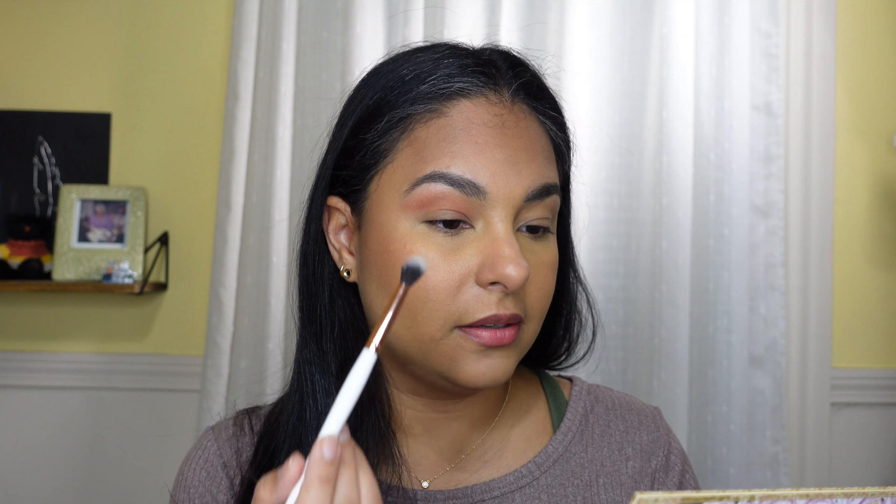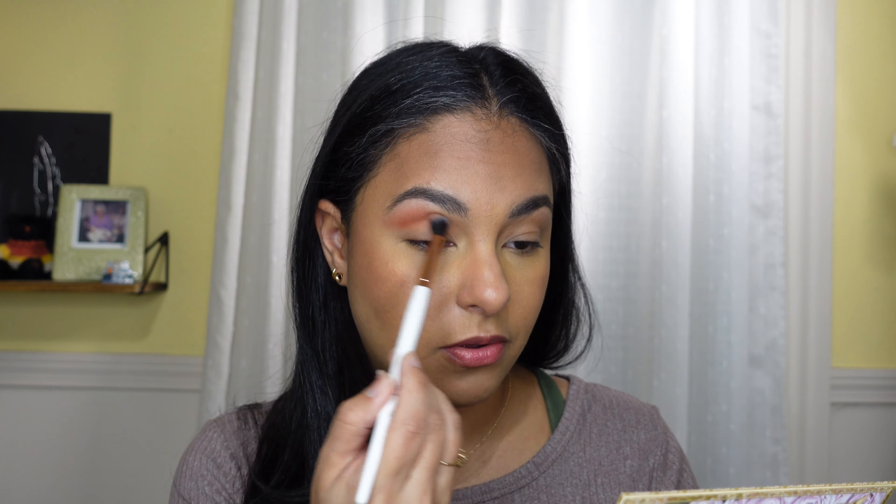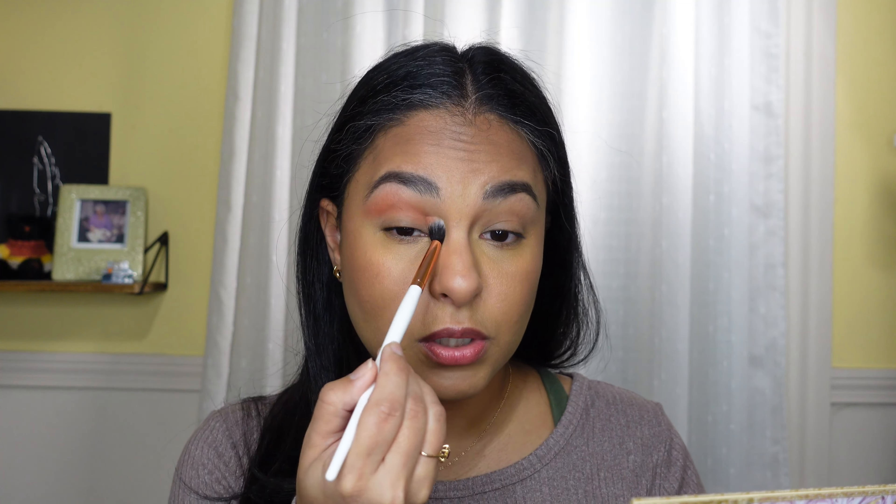This is the packaging for the liquid eyeshadows — really cute, looks a lot like a little lip gloss packaging. The shadow itself has simple and cute packaging. I want to get into the look first before we go into swatching all the products.